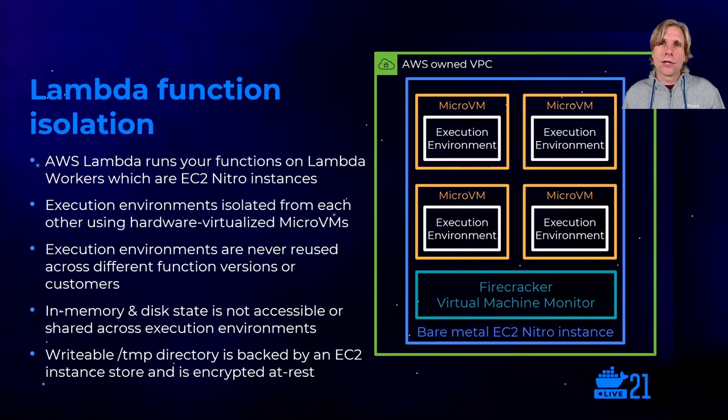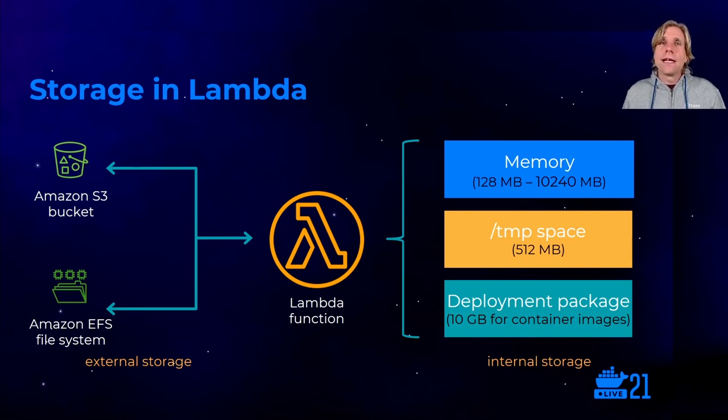Each execution environment gets its own secure writable temp folder. Internal to the Lambda function, depending on how you configure it, you have between 128 MB and 10 GB of memory available. Every function includes a writable temp storage space of maximum 512 MB, which is separate from the deployment package size — that's read-only and up to 10 GB. For persistent storage of data external to your function, you've got two primary options: S3, allowing you to store data as objects in buckets, and Amazon EFS, an elastic file system — basically NFS in the cloud. After your invocation finishes, the execution environment is destroyed, deleting all the memory and internal temporary storage space.